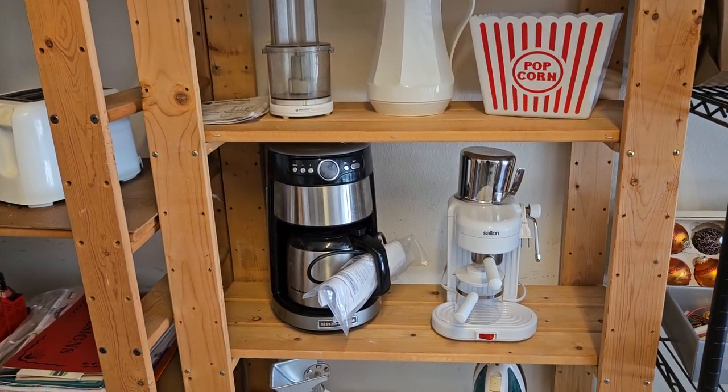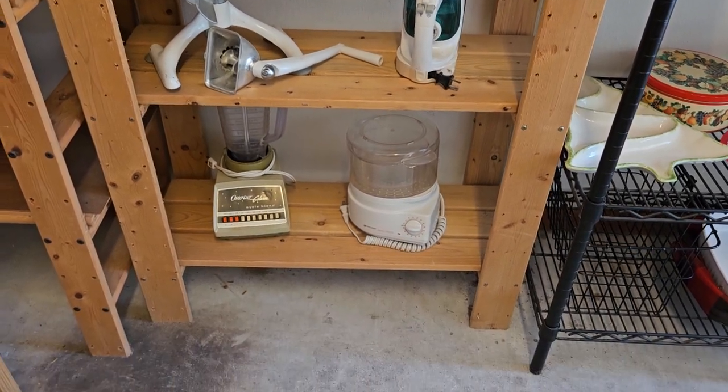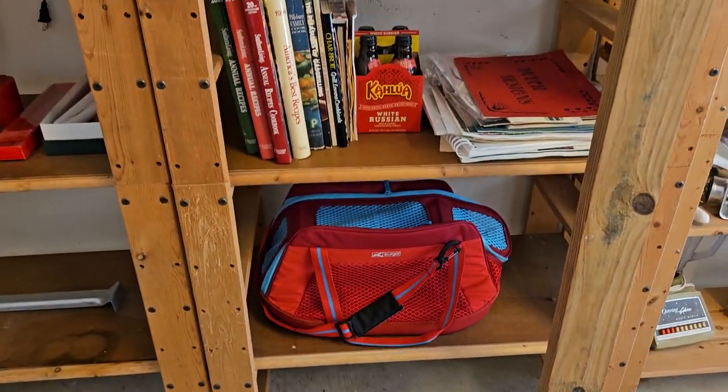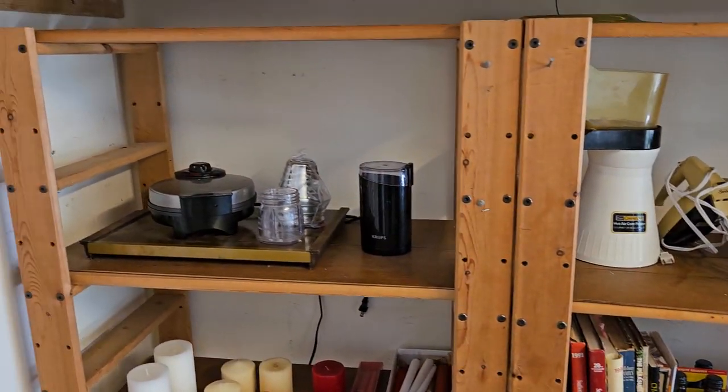More items for the house — this meat grinder there, blender, food processor, cookbooks, popcorn machine. Wow, a lot of great items, guys.